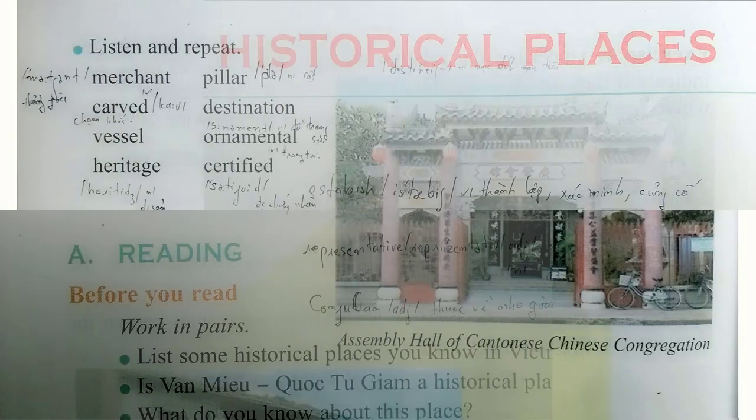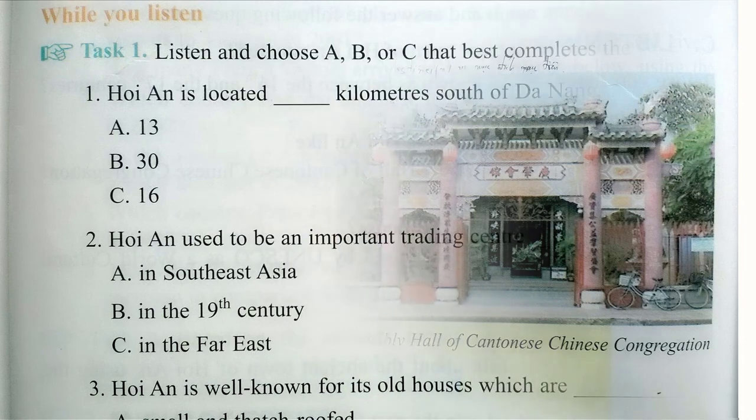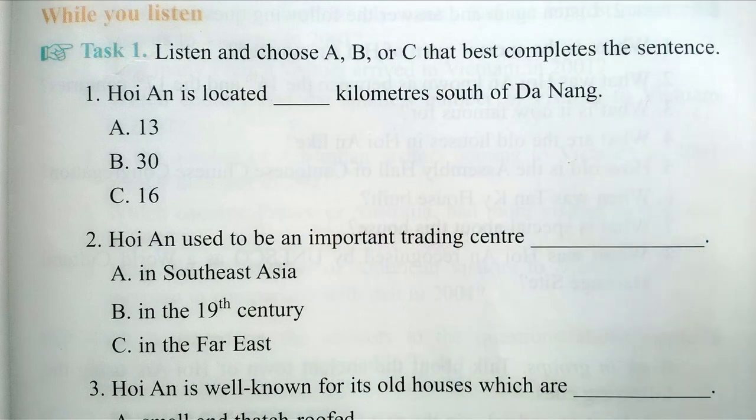Unit 16, Listening. The ancient town of Hoi An lies on the Tu Bon River, 30 kilometers south of Da Nang. It was formerly a major trading center in Southeast Asia between the 16th and the 17th centuries.